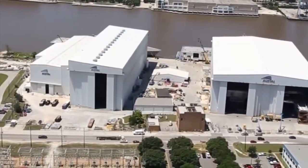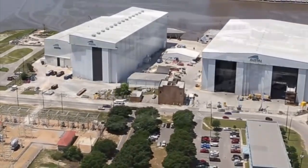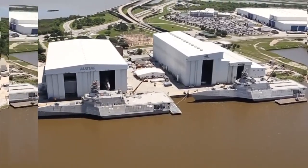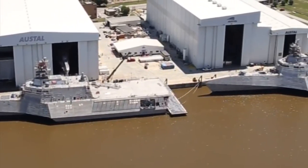They are the final assembly bays, and there are four of them. This is where thousands of components are turned into ships that cost more than a half billion dollars each. Floating there in front are two littoral combat ships — the USS Gabrielle Giffords on the left and the USS Montgomery on the right.